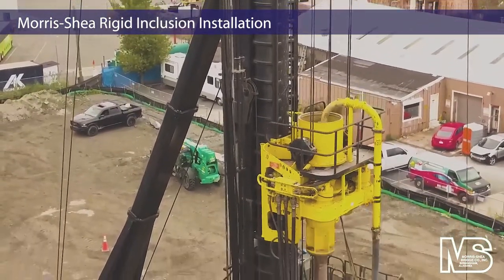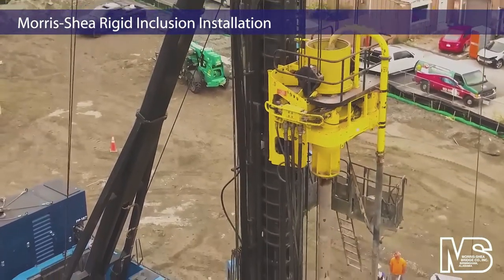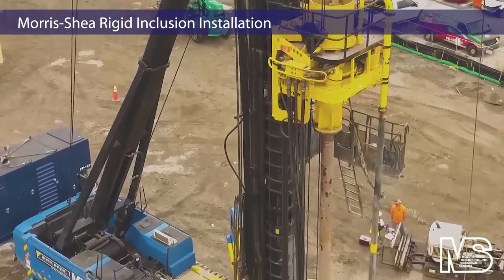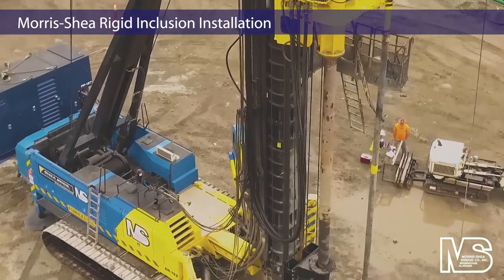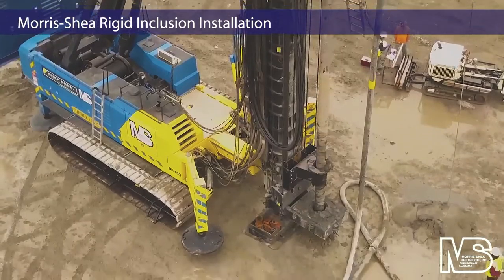Morris Shea installed 65 to 133-foot deep rigid inclusions across the 97,000 square foot construction site in soil conditions that included mixed fill and organics over soft to stiff clay at approximately 100 feet.